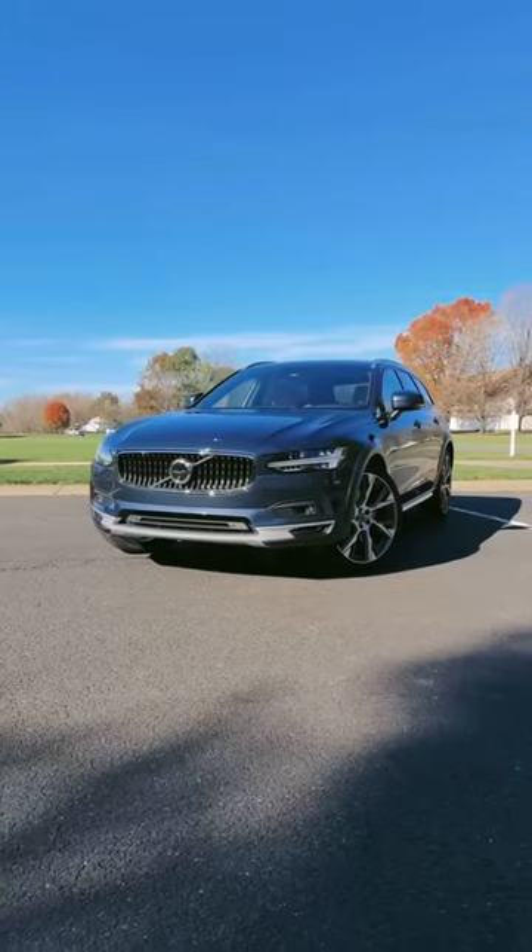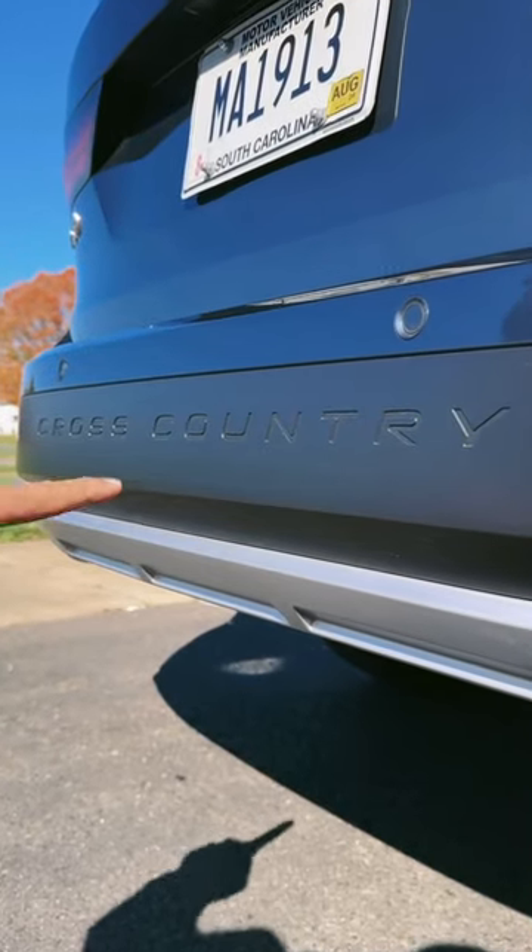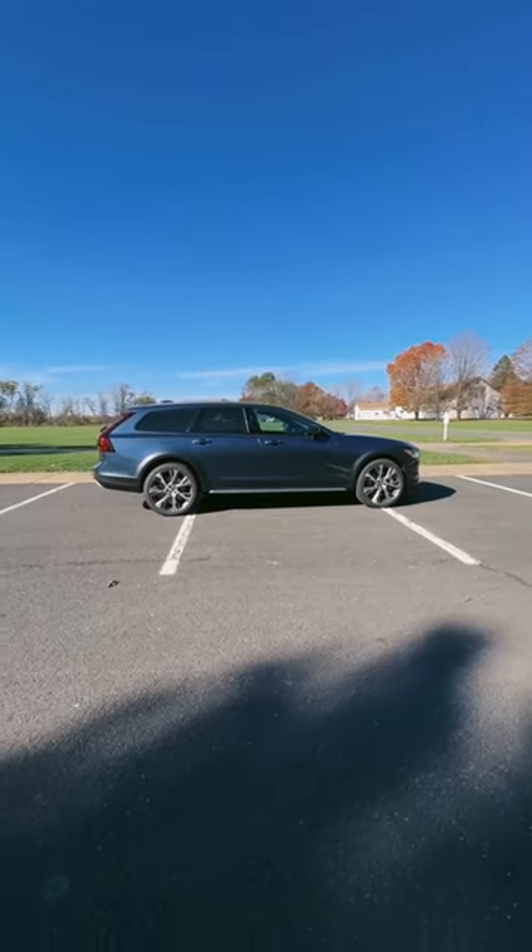Let's be honest — 99% of you that buy an SUV will never take it off road. But for the one percent that will, this V90 is a Cross Country, meaning it has 8.3 inches of ground clearance, which is more than some SUVs out there.